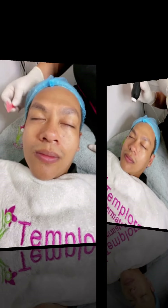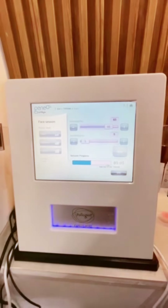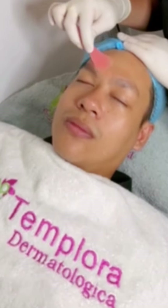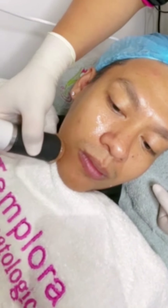Second, infusion — by applying special serums to tackle issues like hydration, brightening, or anti-aging. And last, oxygenation — to boost the oxygen in your skin to help it absorb the ingredients better and renew itself.